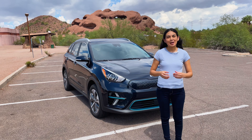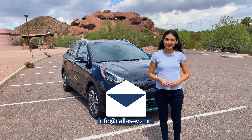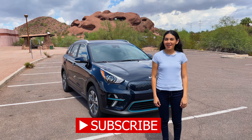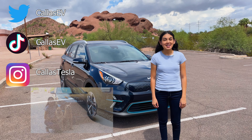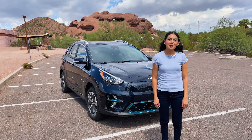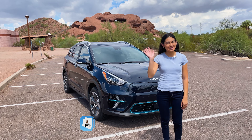Thanks for spending time with me today. Have an EV I can review? Email me at info@kiazv.com. Make sure to subscribe for more EV content and follow me on social media at kiazv and kiaztesla. Kaia is my dog. Check out my website for more EV resources at kiazv.com. That's all for now, and happy charging.